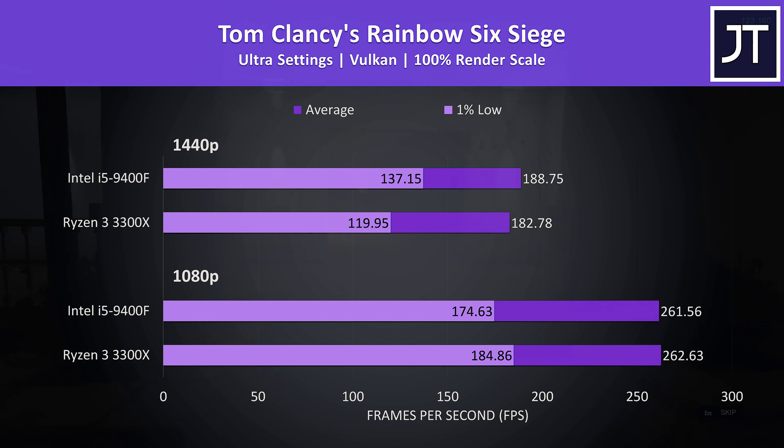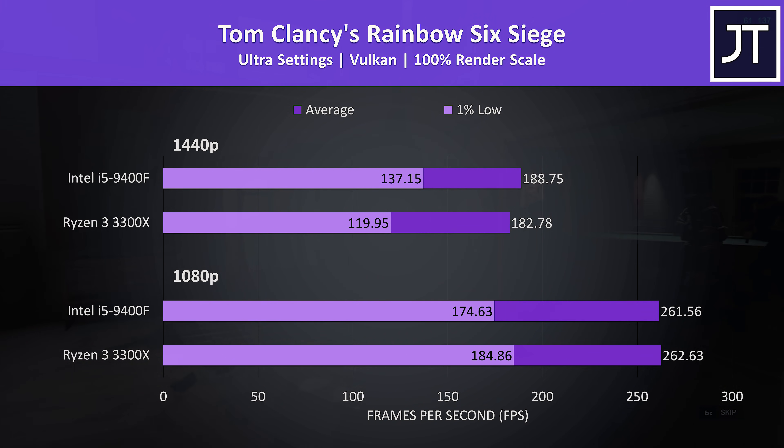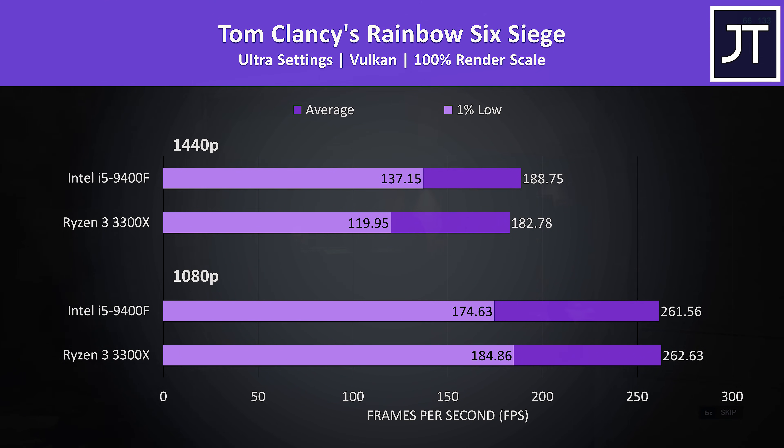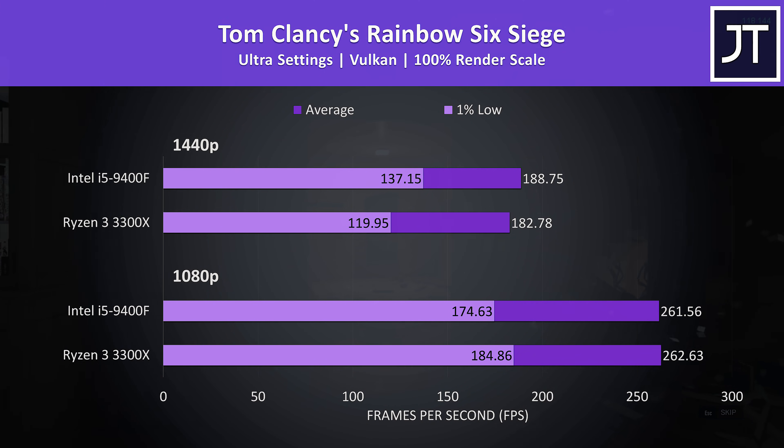Rainbow Six Siege was tested using the built-in benchmark with Vulkan. Average frame rates were basically the same at 1080p with a 1-frame lead to the 3300X, though the 3300X had a 6% higher 1% low result. At 1440p the i5 had larger gains — a 3% higher average FPS but a much higher 14% boost to 1% low.